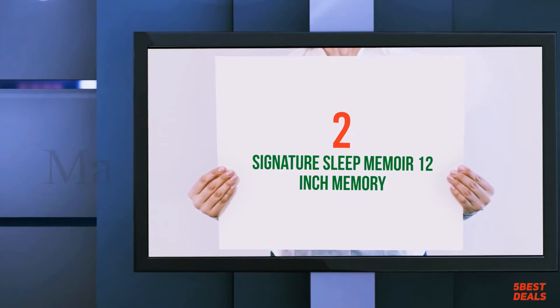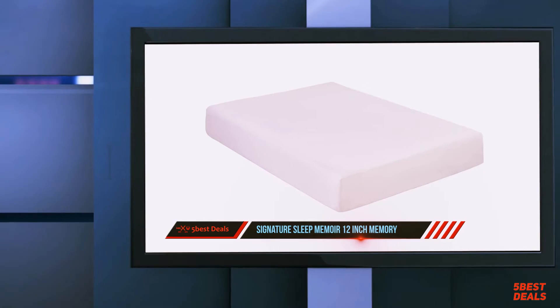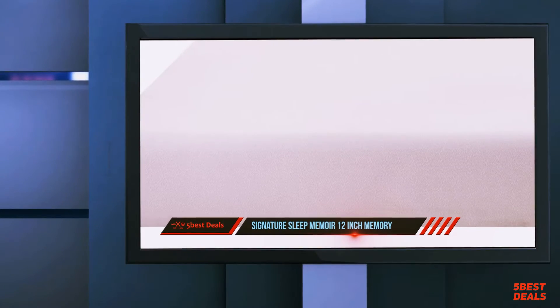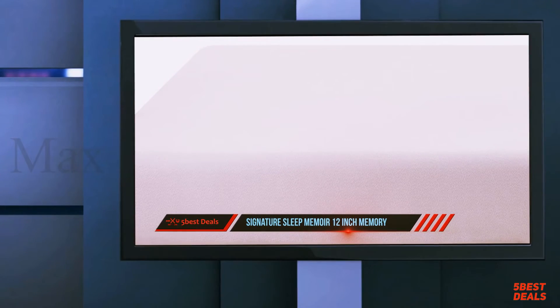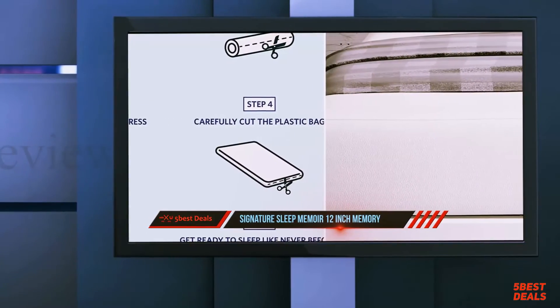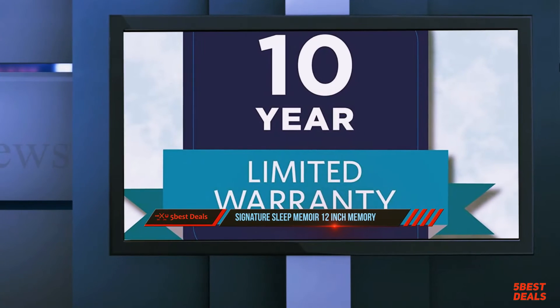Coming in at number 2: the Signature Sleep Memoir 12-Inch Memory. Choosing the most comfortable and cost-effective mattress, tailored around your specific needs, should be among your paramount priorities for ongoing restful nights. It's not an easy task to accomplish, but it is very doable if you carry out proper research.